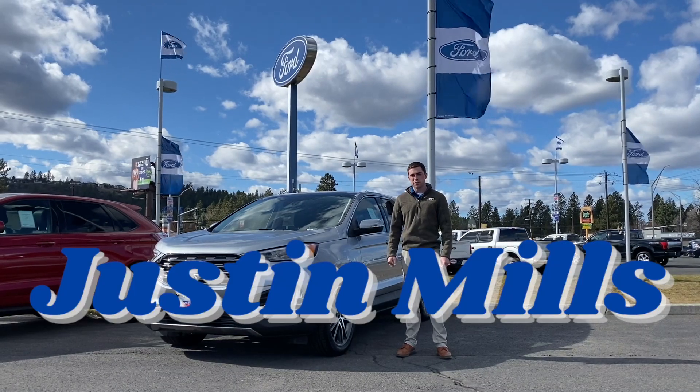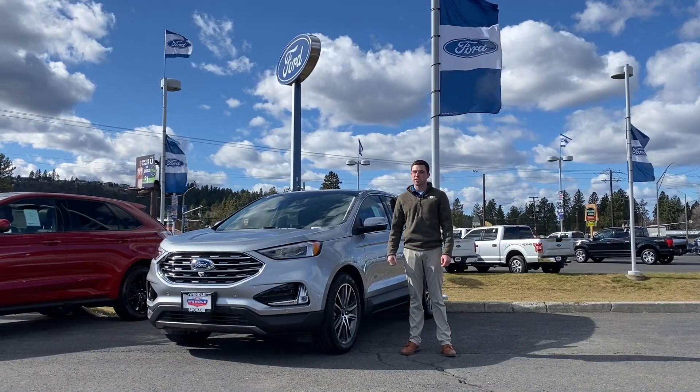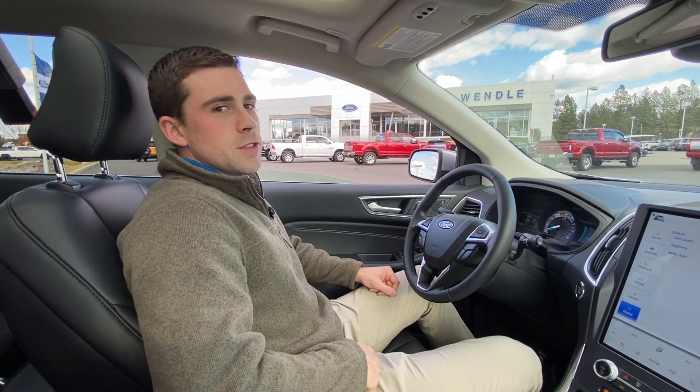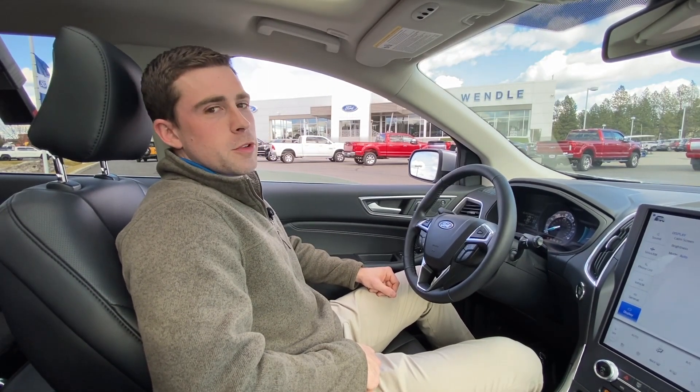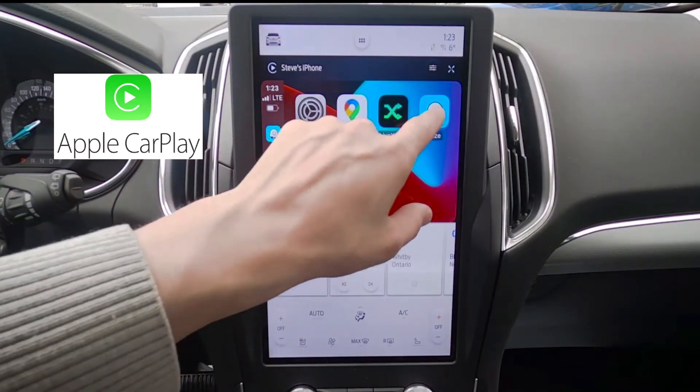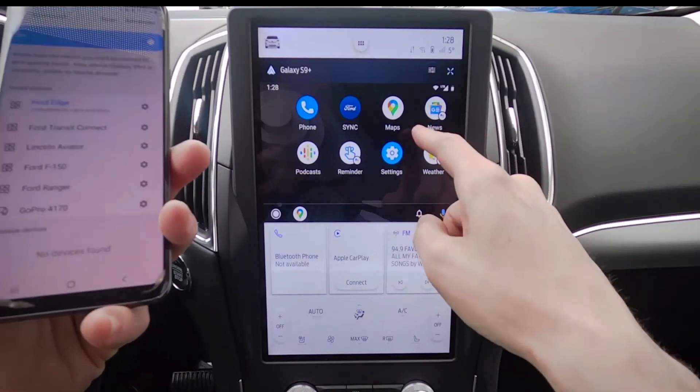Hi, I'm Justin Mills and I'm a sales representative here at Wendell Ford, and I'm here to talk about some of the new features on the Ford Edge. The Ford Edge provides a safe and stable ride while using adaptive cruise control and lane centering assist. With Ford's new Sync 4 system, you can use Apple CarPlay and Android Auto for a personalized experience.